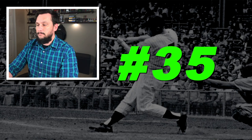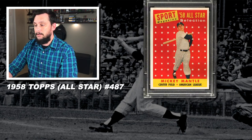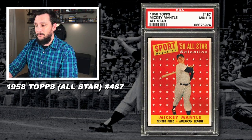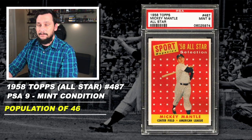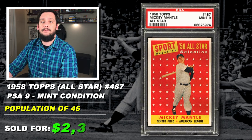Alright guys, without any further ado, let's jump into this list. Starting off the list at number 35 is a 1958 Topps Mickey Mantle All-Star Card, number 487, graded PSA 9, mint condition, with a population of just 46, none graded higher, sold at auction in July of 2019 for $2,340.